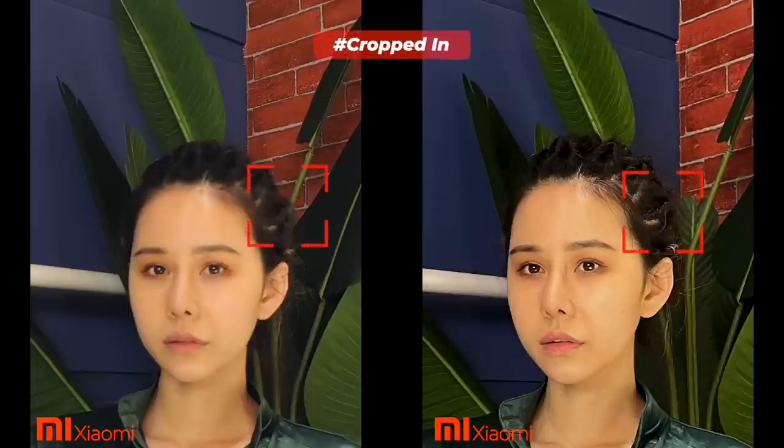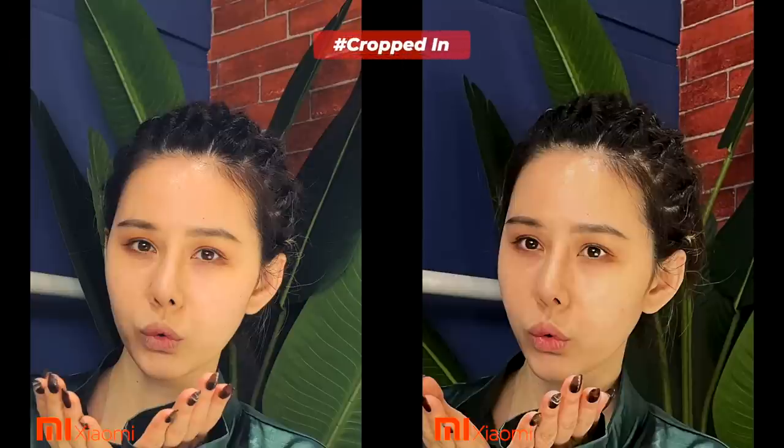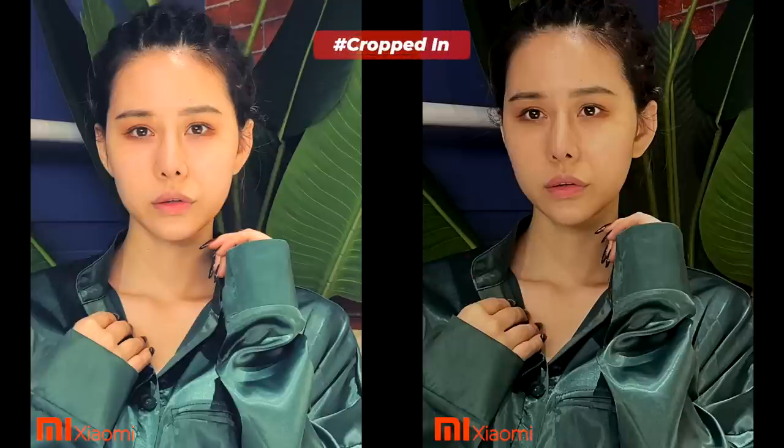Due to its aperture and shutter speed, the Mi 10i fails to correctly focus, and if there is any movement while snapping a photo it becomes a little blurry. I really don't know why Xiaomi continued to use the HMX 108-megapixel sensor as the main sensor of the Mi 11. Besides that, the Samsung HM2 108-megapixel sensor on the Mi 10i is inferior to flagship smartphones in terms of color rendition, shadow detail, texture processing, HDR, noise level, and white balance.